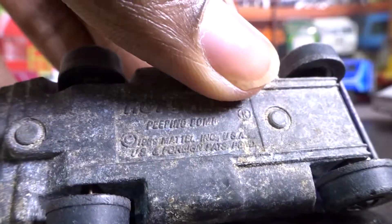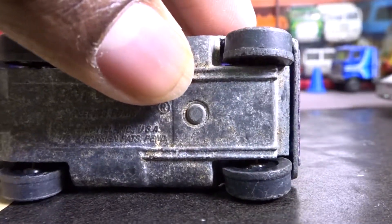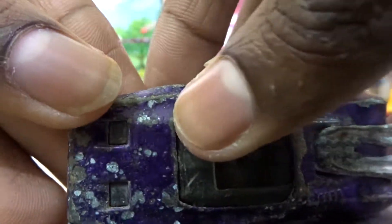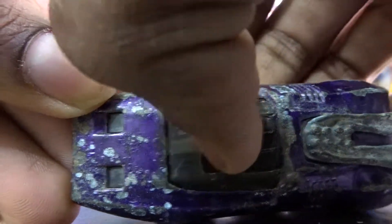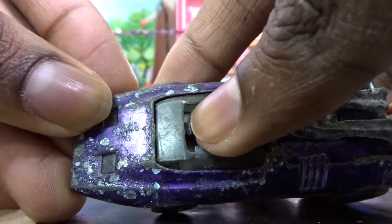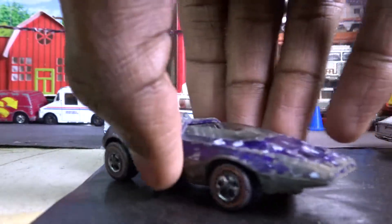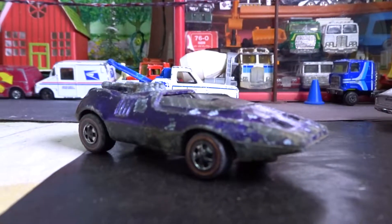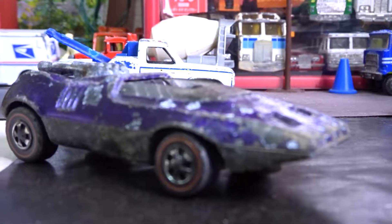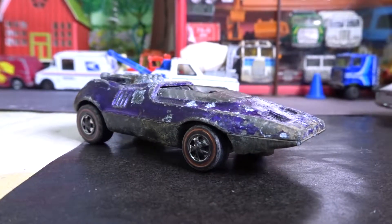This one has a G at the end for peeping, but they call it 'peepin' bomb,' with an apostrophe. It's a two-part wheel, and the lights do turn on — you can use this lever to pull them out and then push them back in. Very cool car indeed, and thanks for watching.